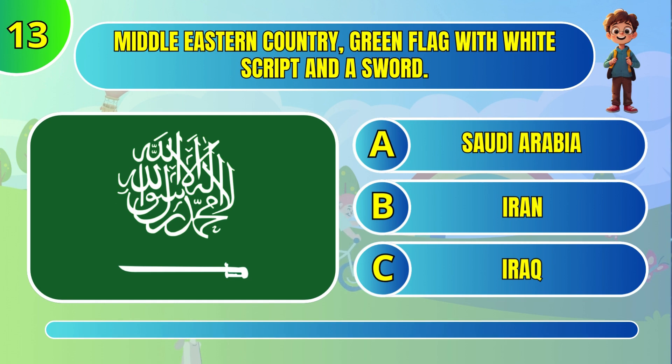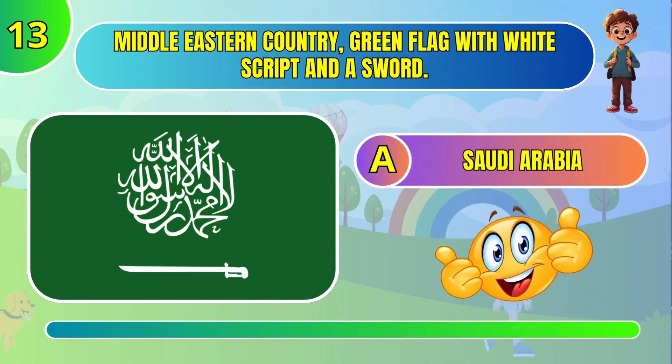Middle Eastern country — green flag with white stripes and a sword. Saudi Arabia.